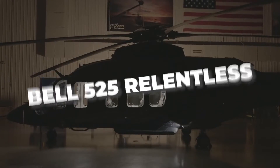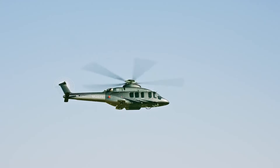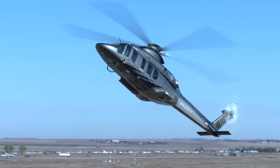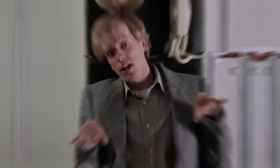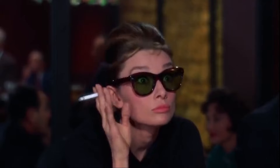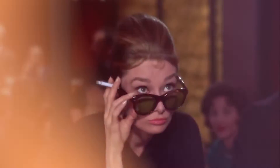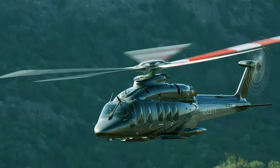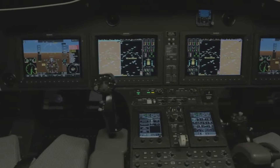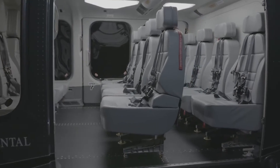Hold on to your hats as we set our sights on the extraordinary Bell 525 Relentless, a machine that redefines the skies and challenges the limits of luxury aviation. Buckle up, because we're about to take flight into the realm of opulence, where the price tag isn't just steep — it's stratospheric. Get ready to embark on a journey that will leave you breathless as we uncover the secrets of this flying marvel like never before. So, let's cast off and soar into the world of aviation opulence.